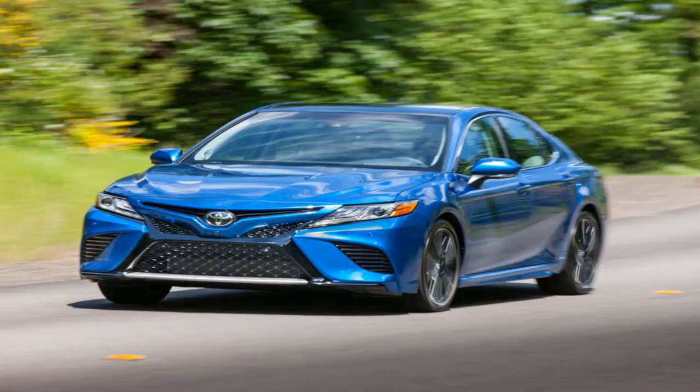The new Entune system is also available with Wi-Fi connect, allowing up to five cell phones to connect using 4G LTE. Standard safety equipment includes Toyota Safety Sense P, which incorporates forward collision warning with automatic braking and pedestrian detection, lane departure warning with lane keeping assist, and adaptive cruise control. You can also get blind spot monitoring and rear cross-traffic alert on certain models.